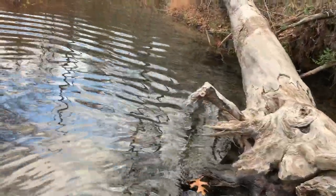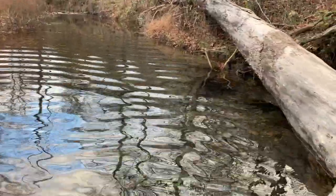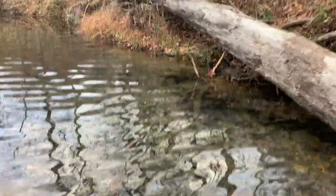Let's go see what we have in this bank den. And there is a beaver.